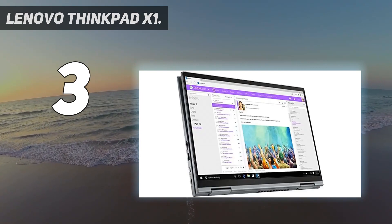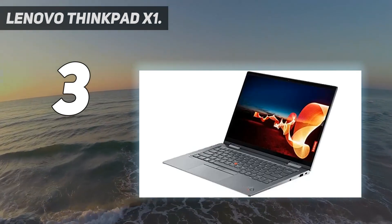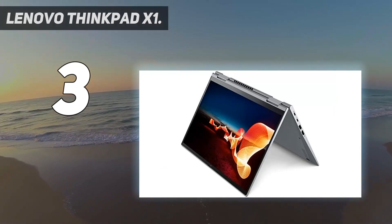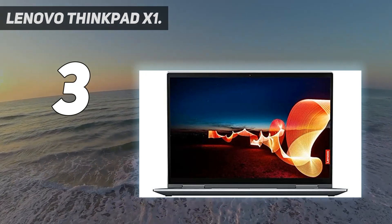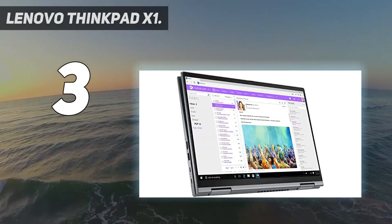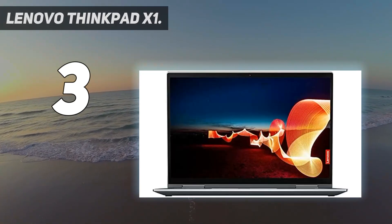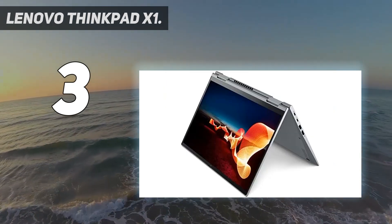If you're looking for something more unique, the Lenovo ThinkPad X1 Titanium Yoga steps things up with a durable yet ultra-lightweight design. Product series: X1 Yoga Gen 6. Processor: Intel Core i7-1165G7, quad-core, 2.80 GHz base with a maximum turbo speed of 4.70 GHz.